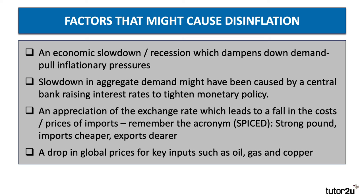A stronger currency can cause disinflation because it reduces the cost of the things we have to import. Remember the acronym SPICED: strong pound, imports cheaper, exports dearer. And disinflation may have some external causes as well — for example, a reduction in the global world price for key inputs such as crude oil, natural gas, copper, zinc, and so on.